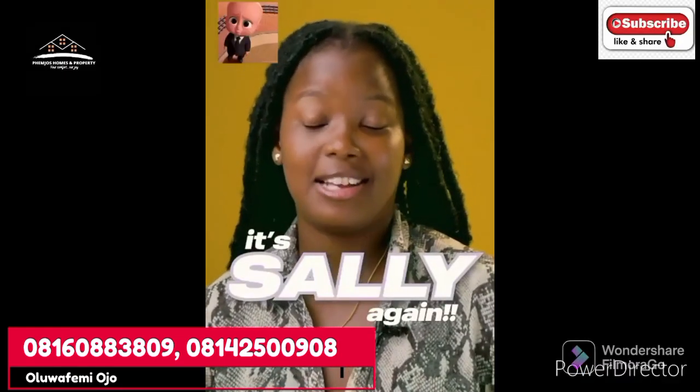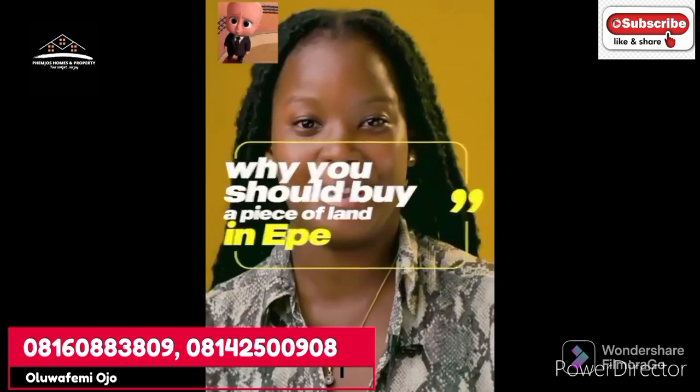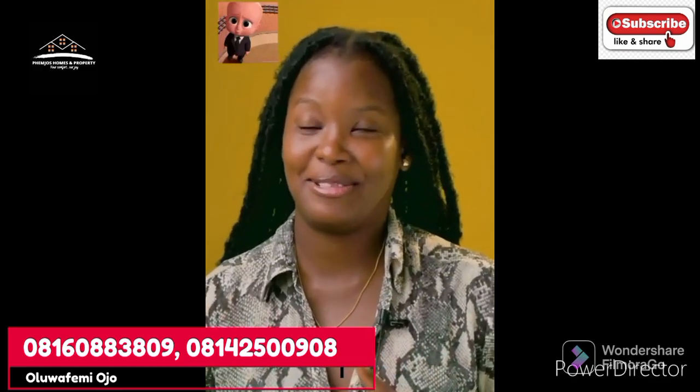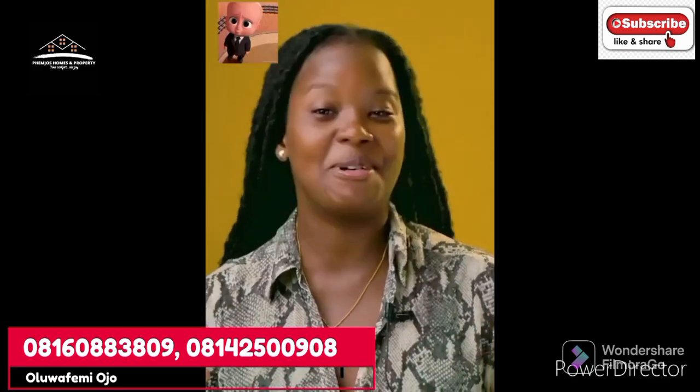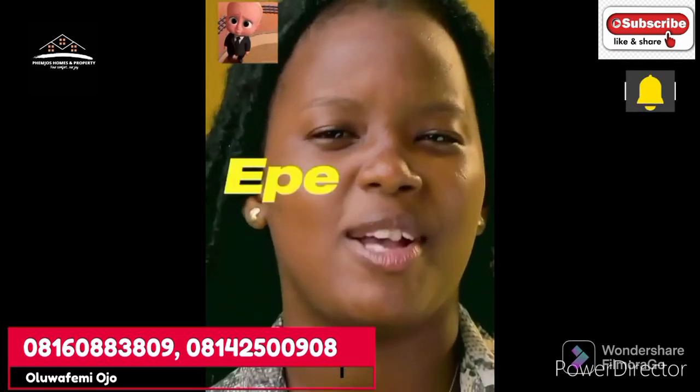Hey, it's Ali here. In just three minutes I want to show you why you should buy a piece of land in Epe. I'm sure you're already thinking, 'Epe is too far.' But wait, let me show you a few things. The real question is: too far from where?